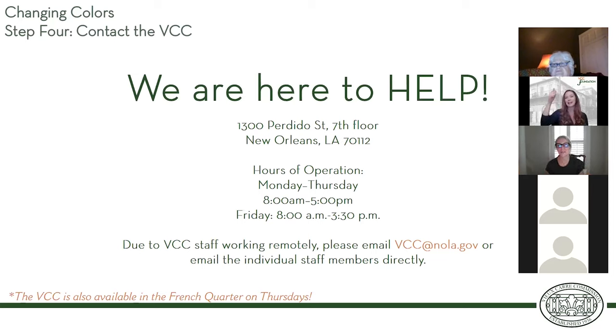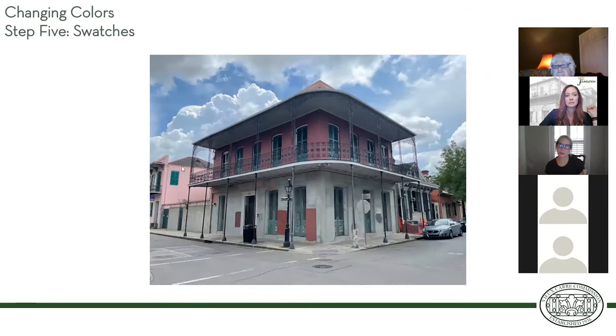If you think you want a purple house, you probably can't have a purple house in the French Quarter, but you might be able to have a light lavender house. If you think you want a green house, you probably can't have a bright green house, but there are variations on color. I always tell people: don't get stuck on any one color.